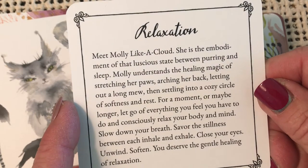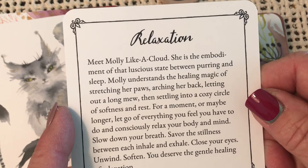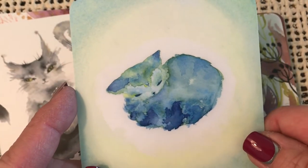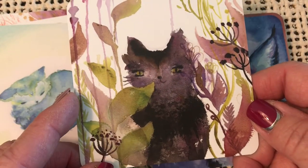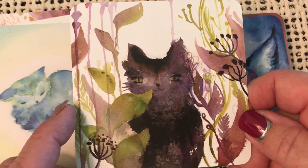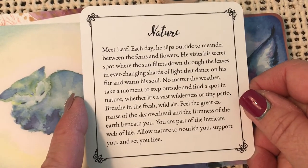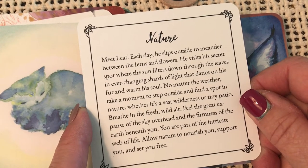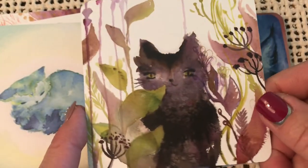Relaxation — meet Molly like a cloud. She is the embodiment of that luscious state between purring and sleep. Molly understands the healing magic of stretching her paws, arching her back, letting out a long mew, then settling into a cozy circle of softness and rest. Another kitty in a jungle-like garden. Nature — meet Leaf. Each day he slips outside to meander between the ferns and flowers. He visits his secret spot where the sun filters down through the leaves in ever-changing shrouds of light that dance on his fur and warm his soul. Enjoying nature.